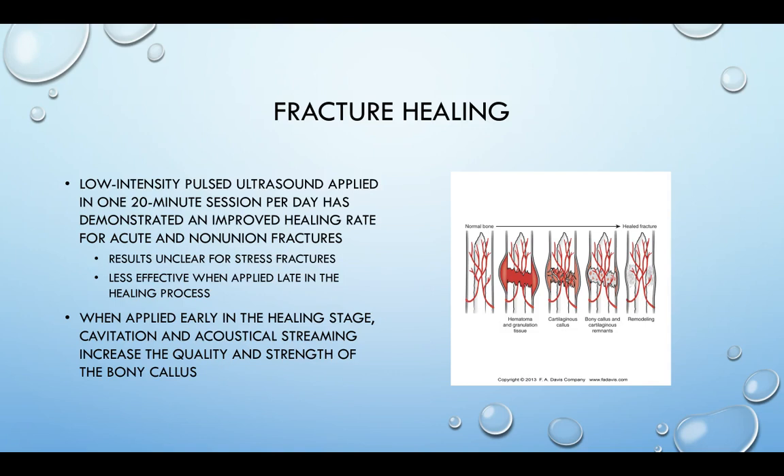It's not approved for use on the skull, and not approved in skeletally immature individuals — those with growth plates still open. It hasn't been shown to be effective if the patient has an intramedullary rod, or if they're on certain medications like calcium channel blockers, NSAIDs, or steroids. Being a smoker also decreases success, as does age — older individuals tend to have less success using ultrasound to address non-union fractures compared to younger individuals.